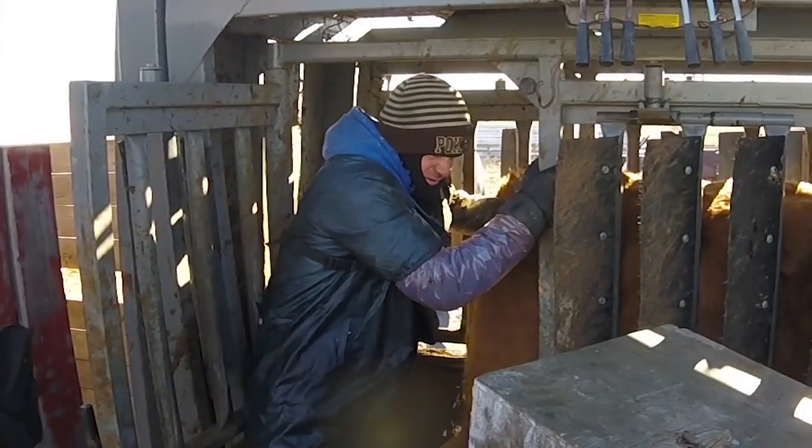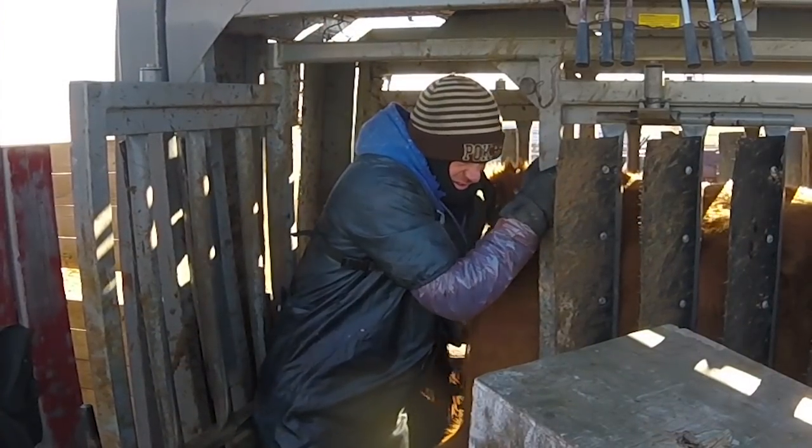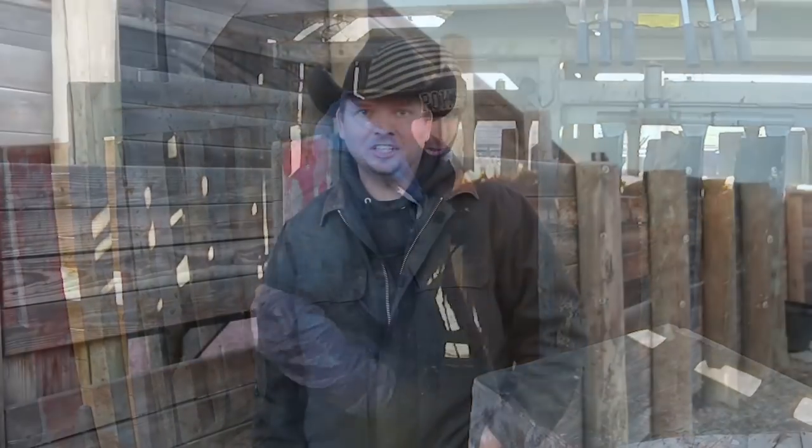Hi, I'm Mike. Every year on the ranch, each and every cow gets a physical. They get their shots, we check their teeth, their hooves, and we clean the drain. It's time to preg check and cull our cows on our Wyoming life.